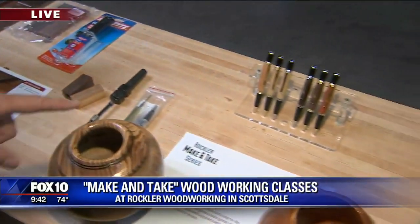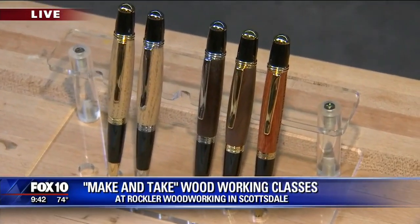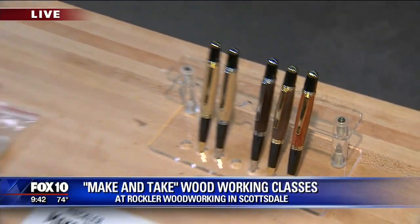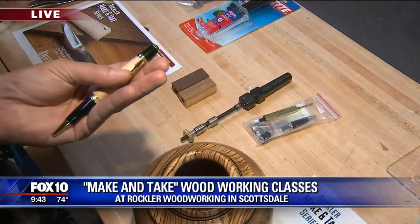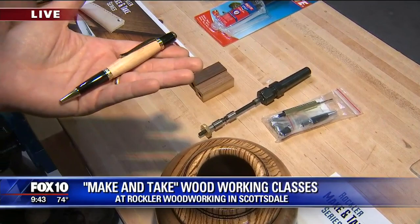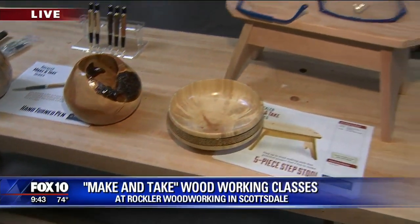And these pens are beautiful as well. That's amazing. So again, you start with your blank — you get your blank and your pen kit, and we teach you how to turn that pen on the lathe. Again, you walk home with that. That is so beautiful — great gift ideas coming up close to the holiday season.